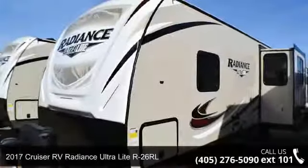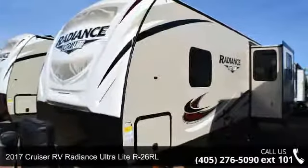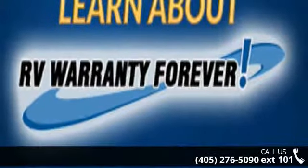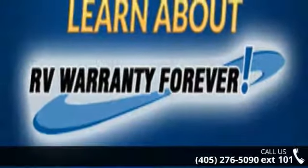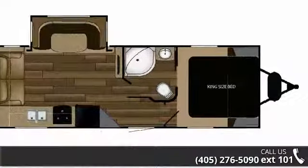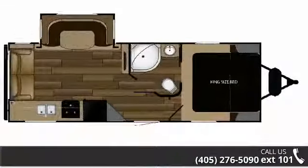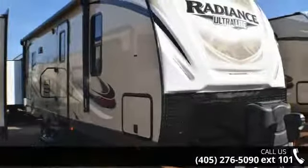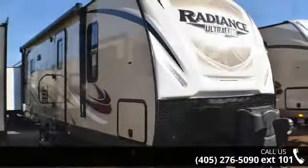Imagine yourself in this 2017 Cruiser RV Radiance Ultralight R26RL. Whether you are planning on vacationing, adventuring, or just relaxing, this travel trailer does it all. This unit is perfect for those looking to maximize fuel efficiency but maintain all of the conveniences of a well-appointed, feature-packed RV.